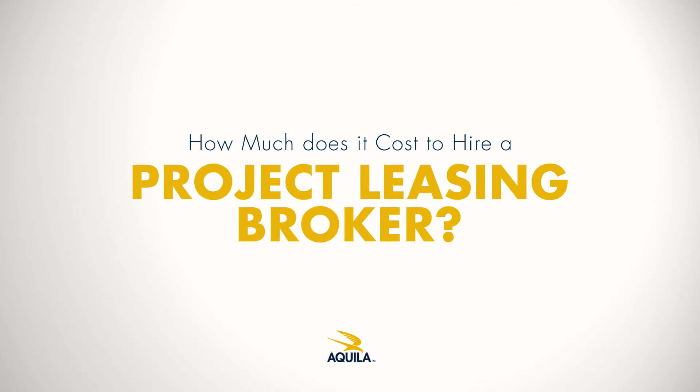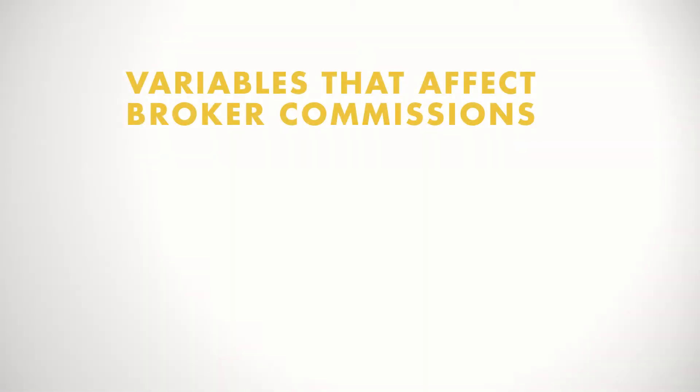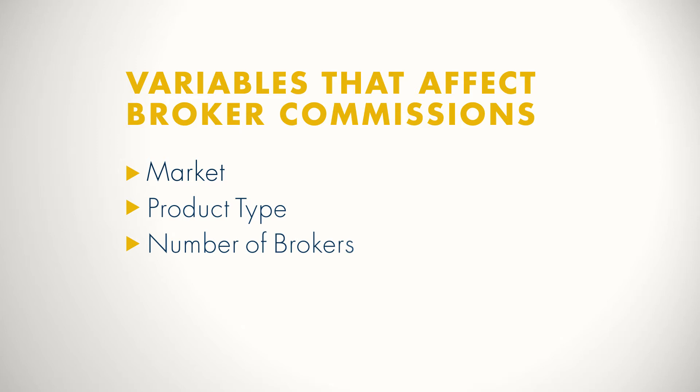You may wonder what the standard brokerage fee is, but there are so many variables involved. It can vary from market to market and from product type to product type. It also varies based upon the number of brokers involved and the type of lease deal.